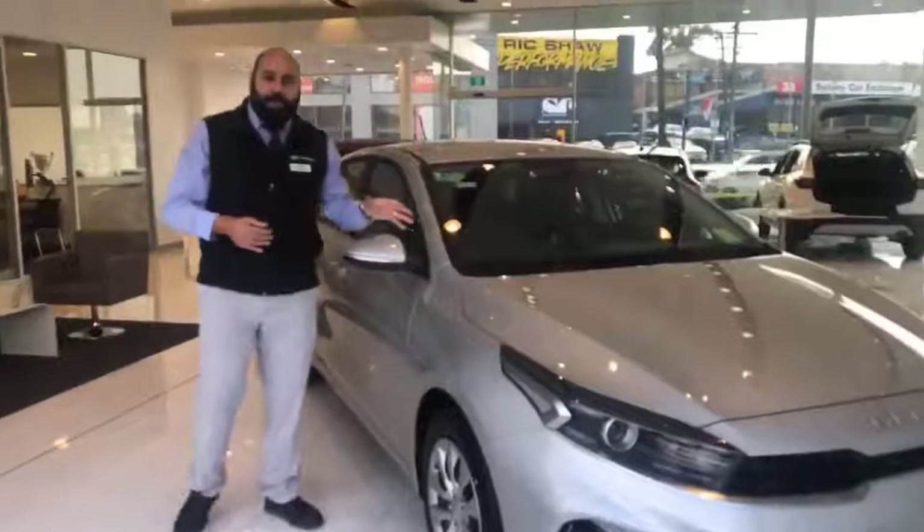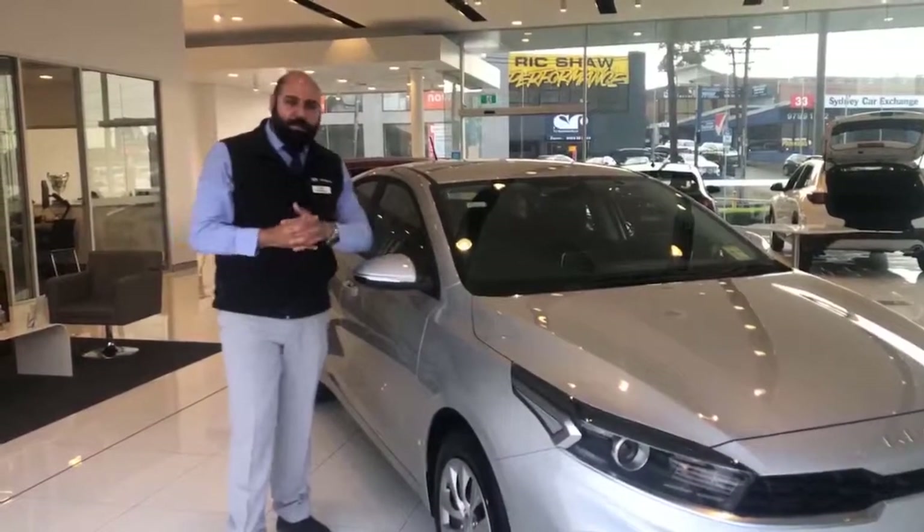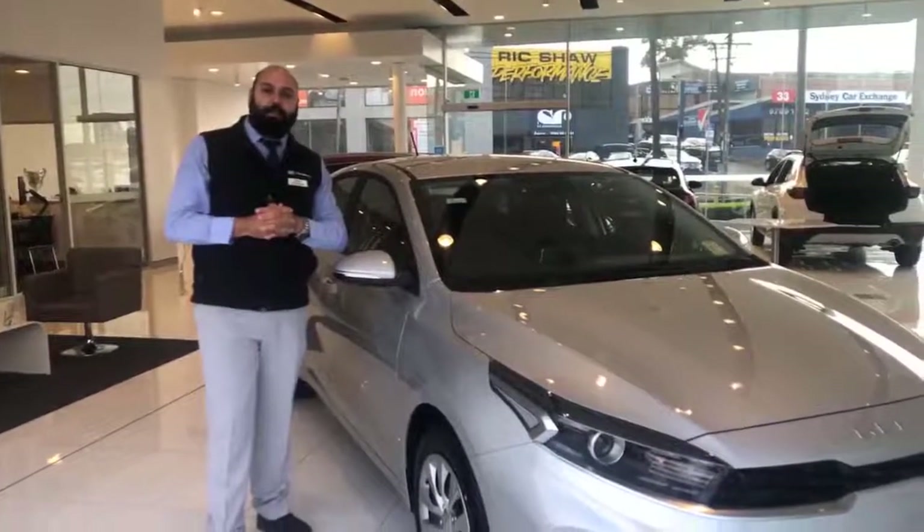The price of the car is £27,990 drive away. Come and see us at 652 Parramatta Road at Croydon.